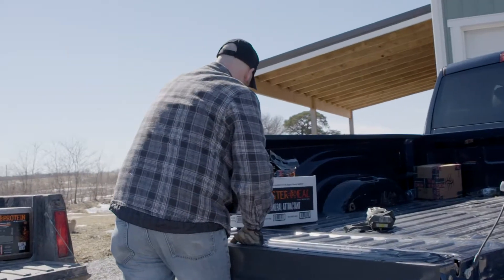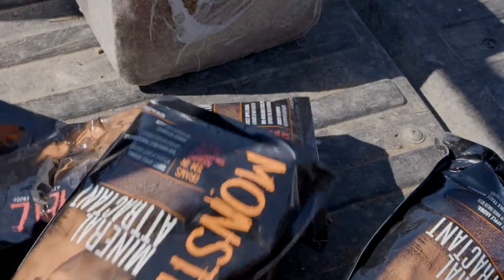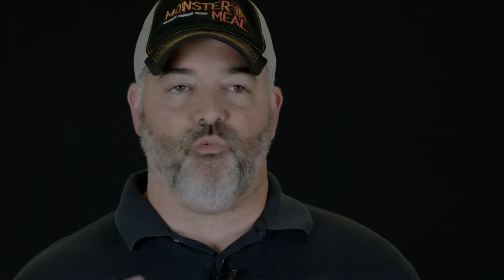Here in Iowa, we're having a really, really wet spring, which just exacerbates the problem. How can you help your deer in the spring when what they eat has relatively low nutritional quality?